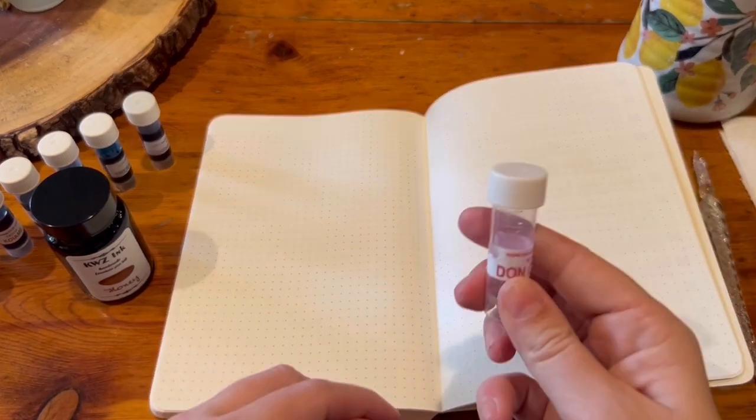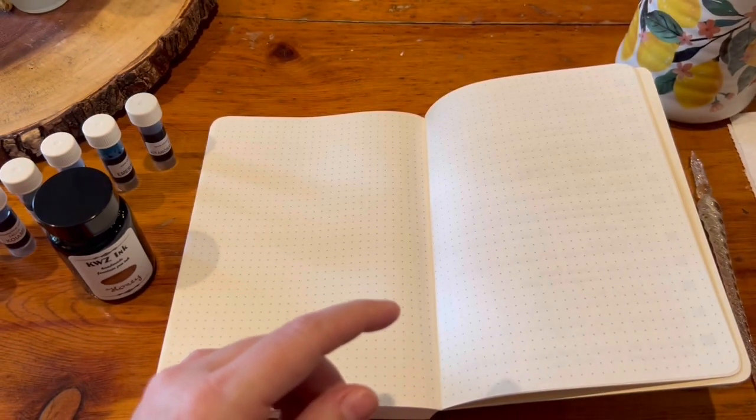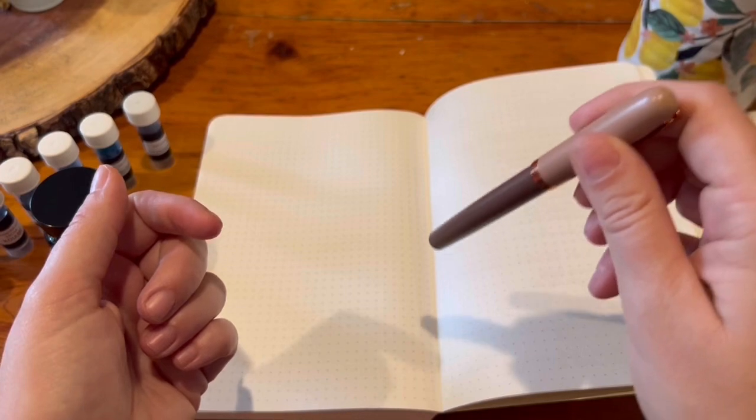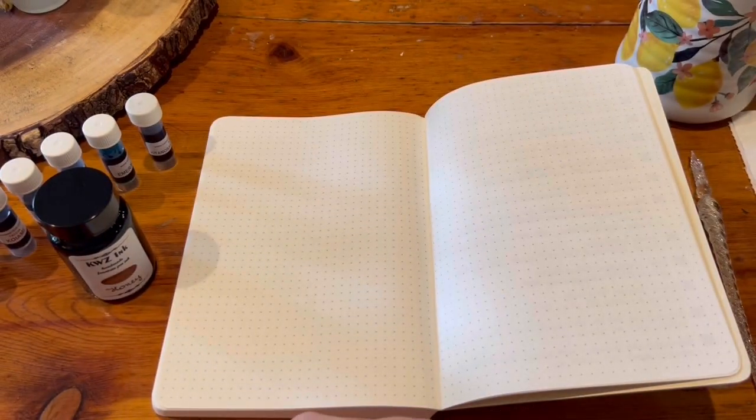I'm going to be using a little sample bottle to do the swatches and I couldn't find a pipette, so I'm just going to use this, which is what I normally use to dip it in the ink, put it on the paper, and then I'll spread it around.